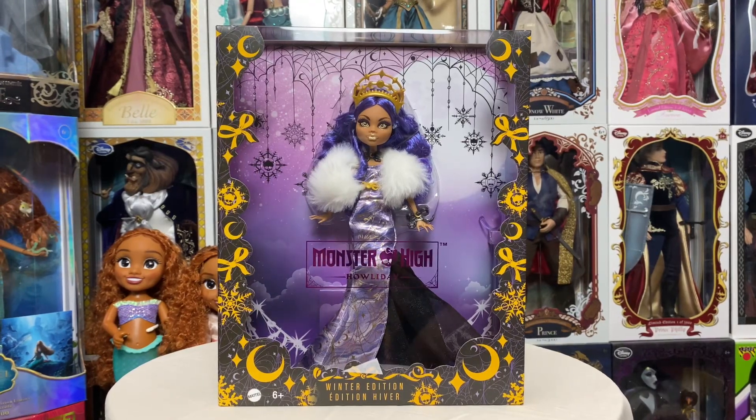Hey everybody, welcome back to my channel. Unexpectedly, I'm coming at you with the brand new Monster High Holiday Edition Claudine Wolf doll.